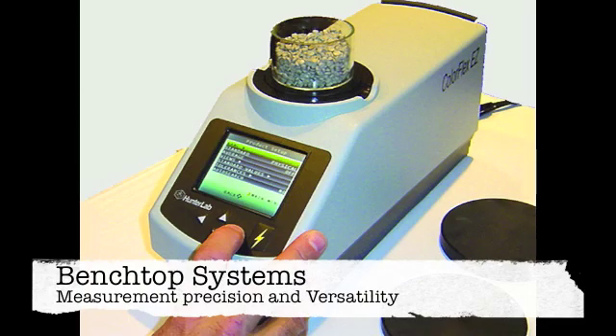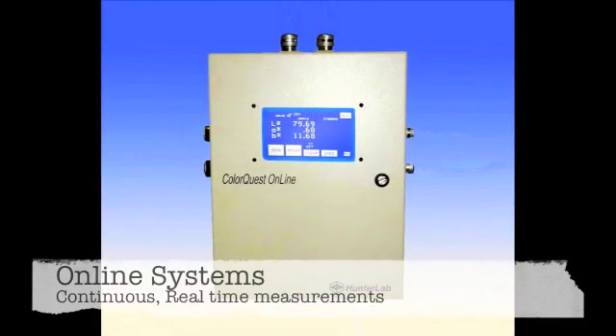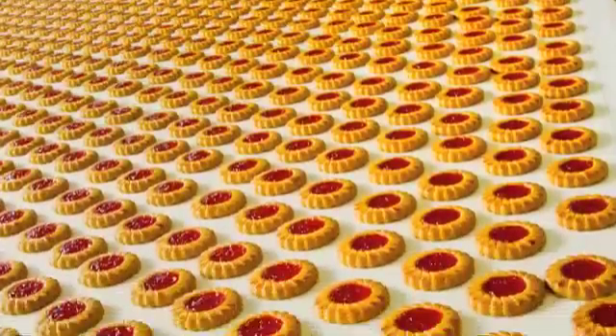There are also numerous types of benchtop systems, varying depending on your exact function. The beauty of the benchtop system is that they maintain the perfect balance between sample measurement precision and versatility. Lastly, there are online systems which are able to provide continuous, real-time measurements of your products. They are often found on processing lines for 24-7 inspection, which allows you to respond to product color changes when they happen.